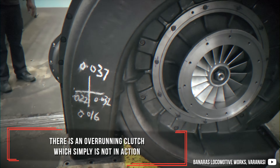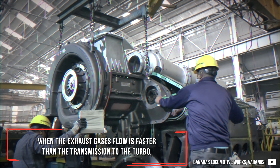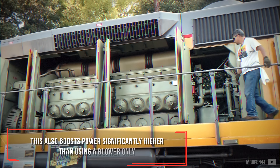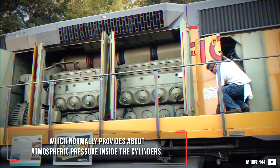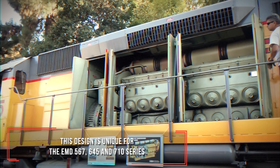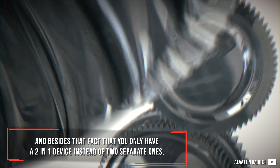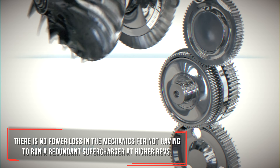There is an overrunning clutch, which simply is not in action when the exhaust gas flow is faster than the mechanical transmission to the turbo — actually up to 16,000 to 20,000 turbine RPM. This also boosts power significantly higher than using a blower only, which normally provides about atmospheric pressure inside the cylinders. This design is unique to the EMD 567, 645, and 710 series, and besides having a two-in-one device instead of two separate ones, there is no power loss in the mechanics from not having to run a redundant supercharger at higher revs.